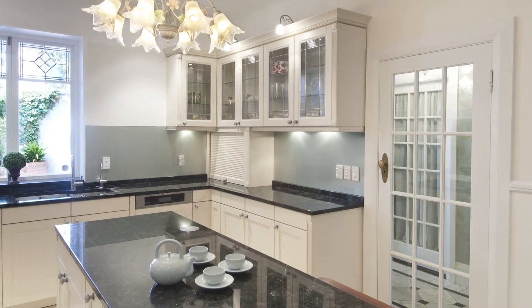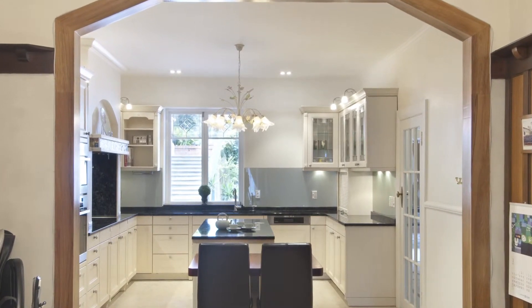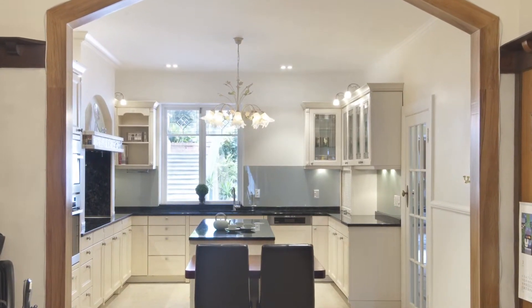The kitchen only has one window so it's a darker place in the home, and we chose a light flooring, light walls and light kitchen to suit that.